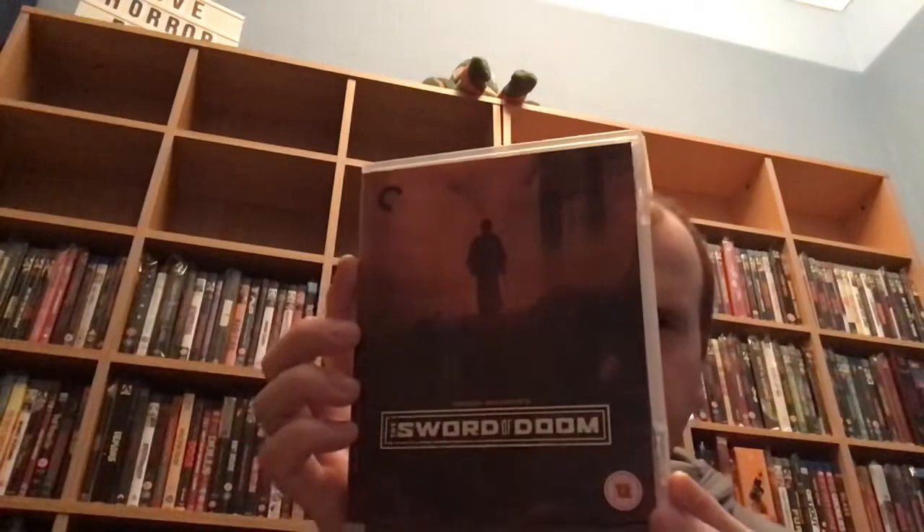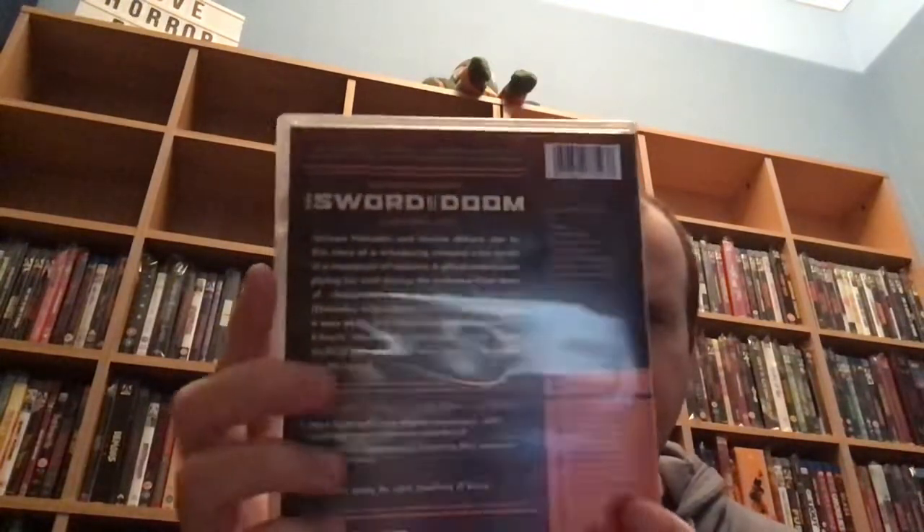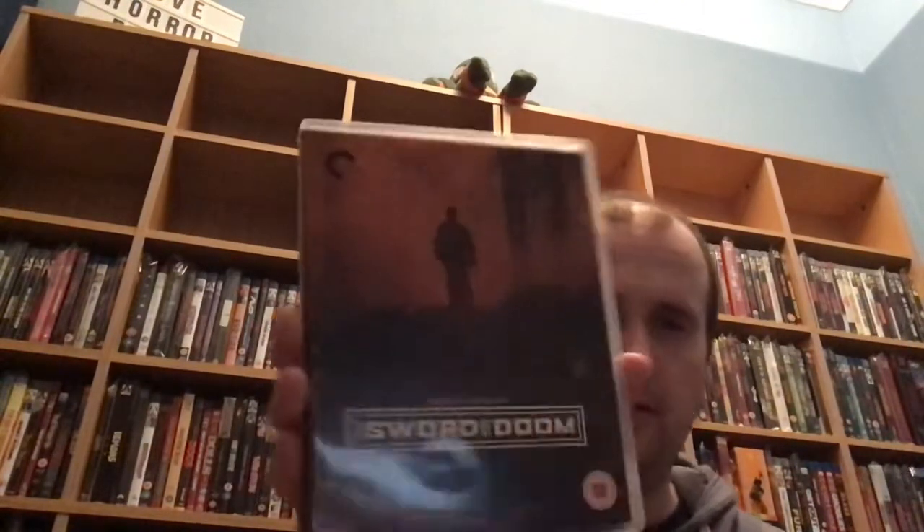And then this is me getting into my Japanese samurai films. And this is spine number 280, and this is Sword of Doom. I've been inclined to buy this quite a few times but never got around to it. So now it's time to finally watch it.